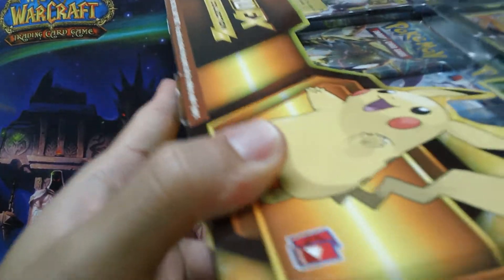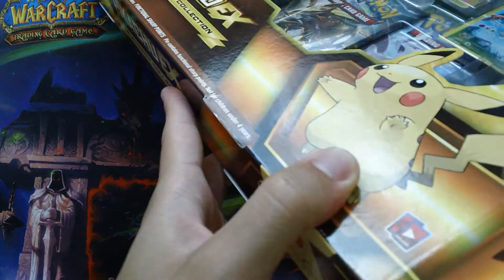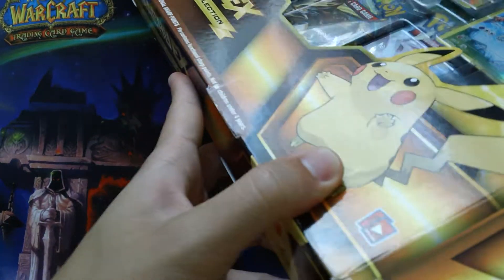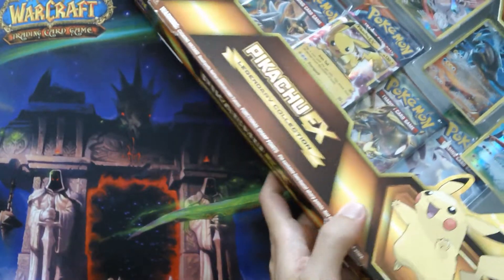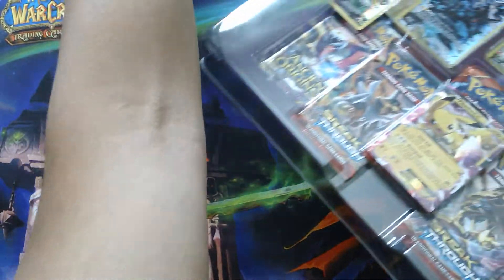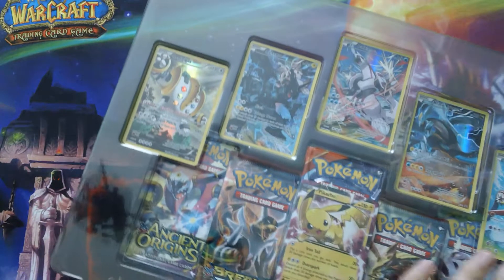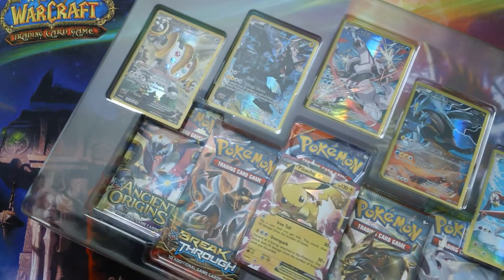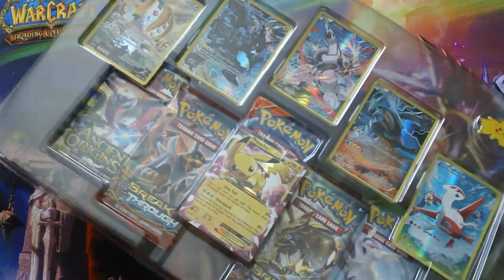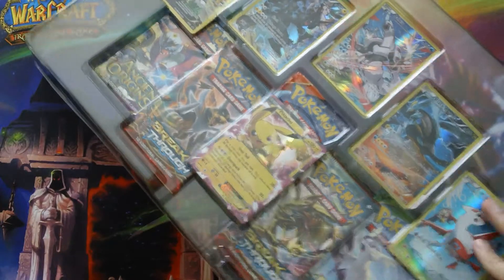I haven't found any more other than these last two at that one Walmart, but if I do find any more I'll open them up. When I first saw these I wasn't sure if I should pick them up, but I asked my friend and he said I should because of the price. I guess $70 online compared to $35 in store — I think I'd like the $35 in-store deal better.